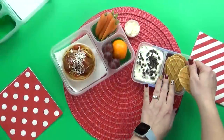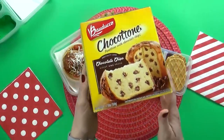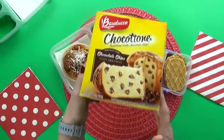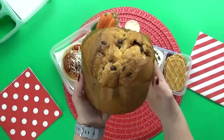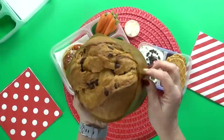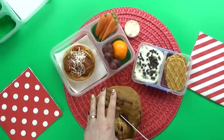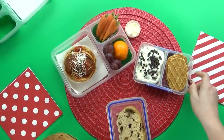Next up I am gonna throw in a special treat, and for this Mariam requested some panettone. She told me that this is really popular around Christmas time and that it comes in lots of different flavors. But for my kids I picked the chocolate chip flavor, because I thought they would like that the best. So I'm just gonna slice a little piece out of this big loaf so the kids can try it.